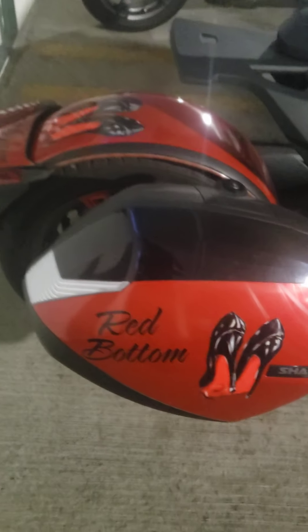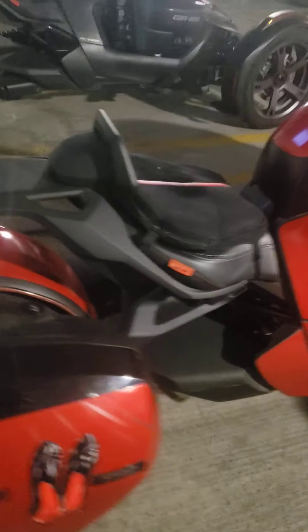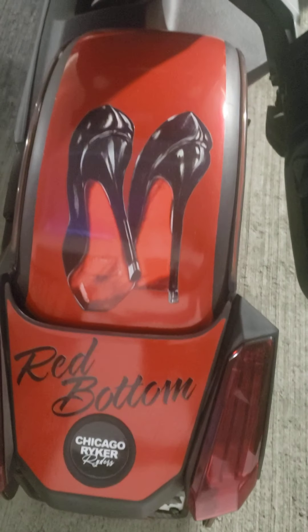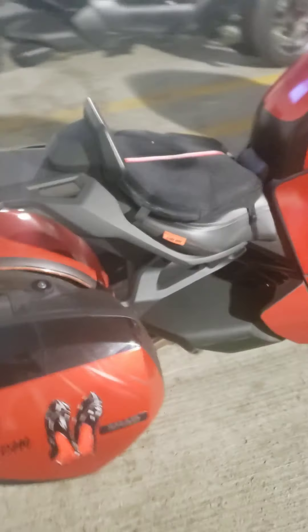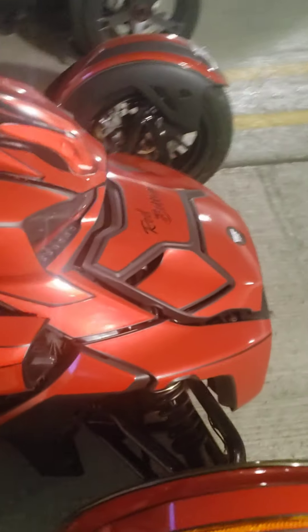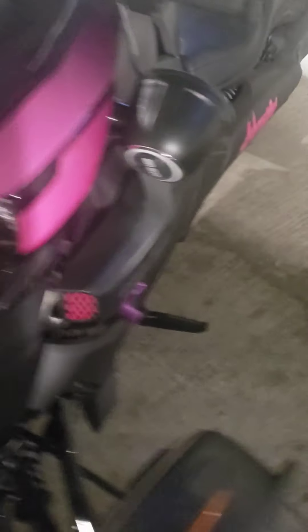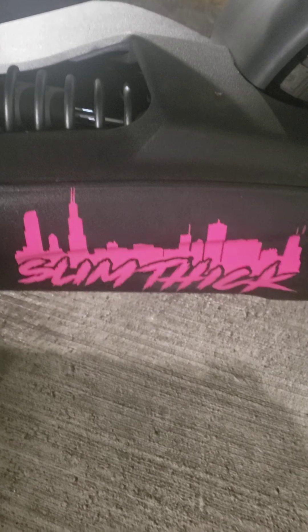She got Red Bottom with the Chicago Riker Rider logo on the back. We are a big group now. Here's a pink one — my homegirl Slim. That's her bike. She calls herself Slim Thick, so that's why she has the logo on her bike like that.